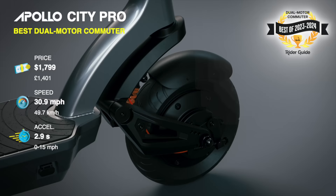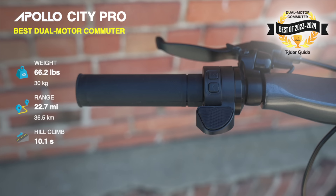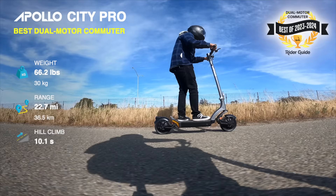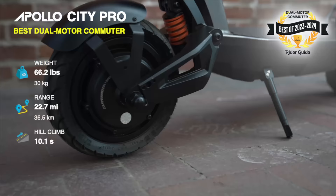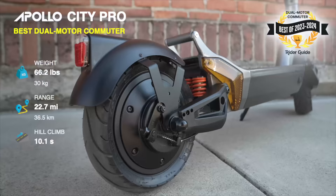The City Pro has a sky-high IP66 water resistance rating, so you can commute rain or shine, and the braking feel from the dedicated regen brake lever is addictive. The 2023 model gets an 11% larger battery, so we're expecting more than 25 miles on our hill-covered range test course. It also gets the upgraded stem folding mechanism from the Apollo Pro.